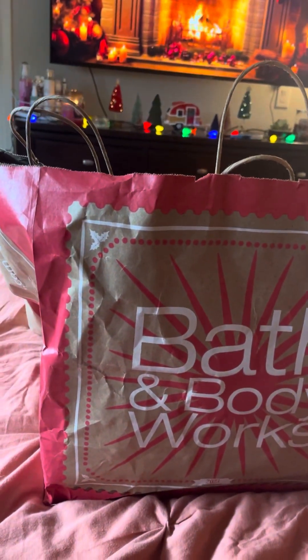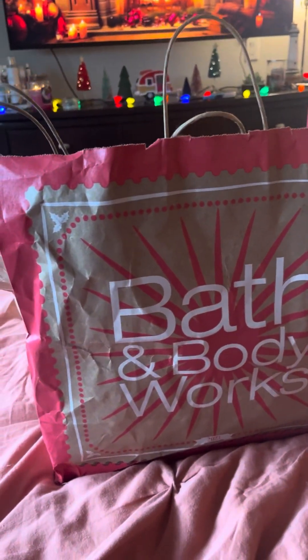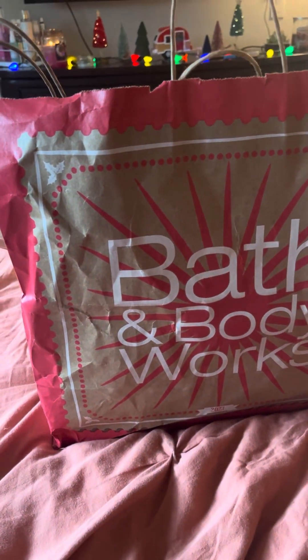Hey guys, it's Gracie from Gracie's Cozy Scents. I hope you guys are doing well. I'm just doing my candle day haul for Bath & Body Works. I didn't go too crazy this year — I only got five candles.